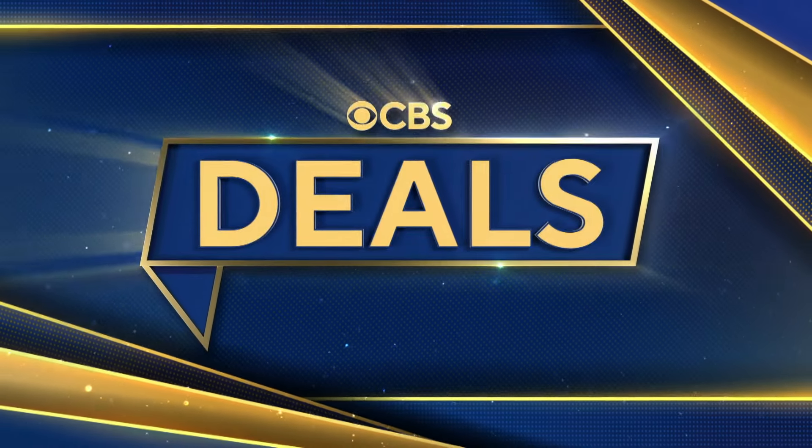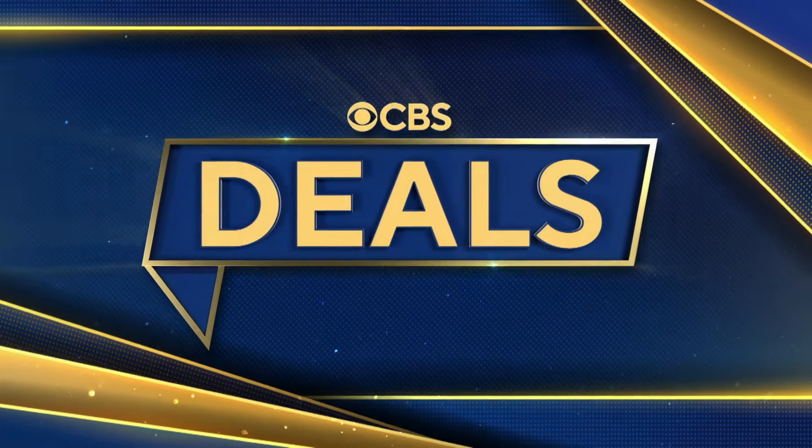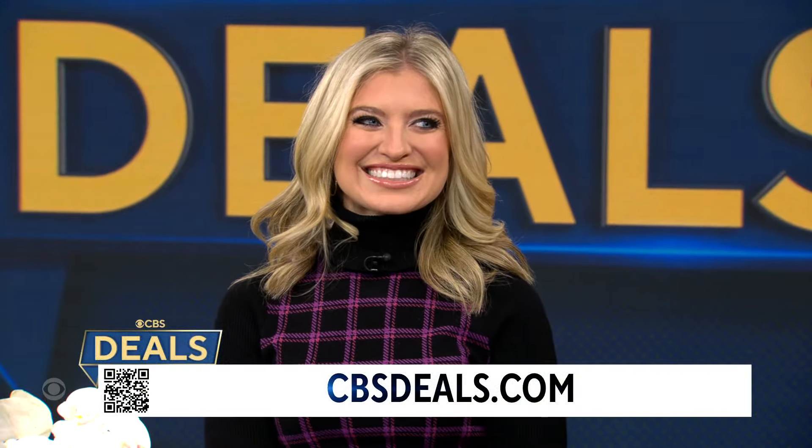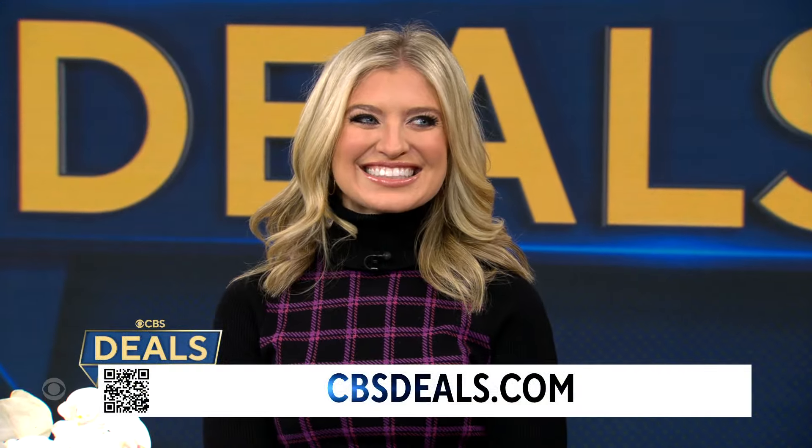It's time now for CBS Deals, and this morning we have a few favorite items that just might make your day a little bit brighter, all at exclusive low prices. Start shopping now — scan that QR code on your screen or visit cbsdeals.com. Lifestyle expert Ashley Bellman joins us with more, and you have just the ticket for me.